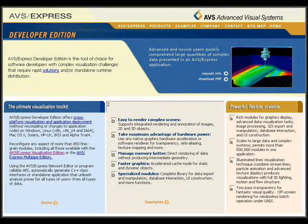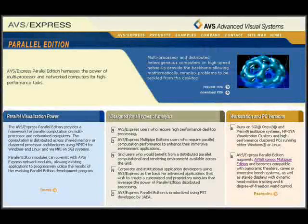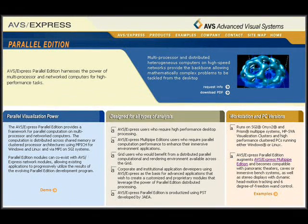AVS Express Developer Edition is the tool of choice for software developers with complex visualization challenges that require rapid solutions and/or stand-alone runtime distribution. AVS Express Multiple Edition is a powerhouse package that extends the functionality of Developer Edition with 3D stereo immersion. AVS Express Parallel Edition harnesses the power of multiprocessor and network computers for high-performance tasks.